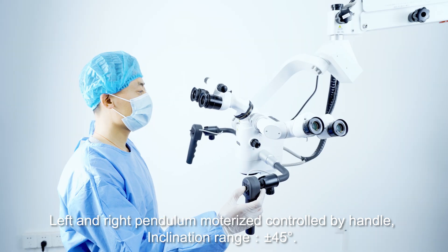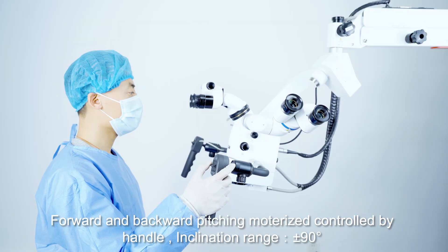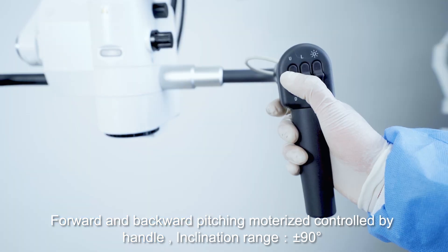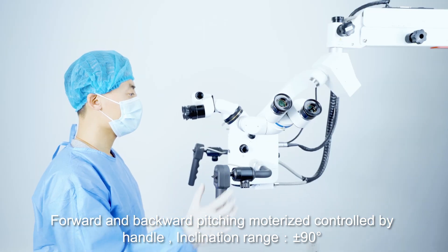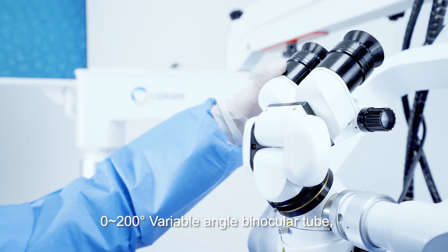Inclination range plus or minus 45 degrees. Forward and backward pitching motorized, controlled by handle, inclination range plus or minus 90 degrees. 0 to 200 degree variable angle binocular tube.